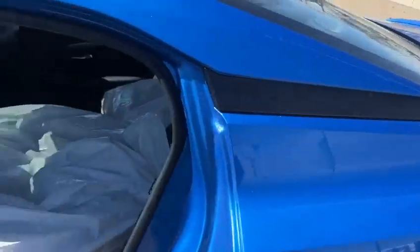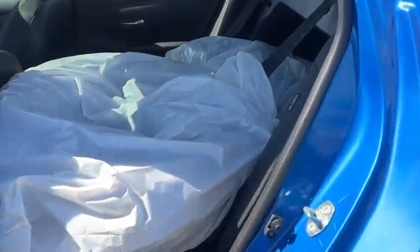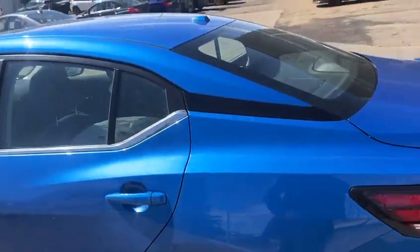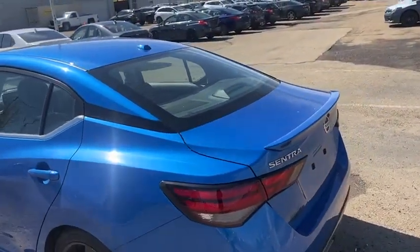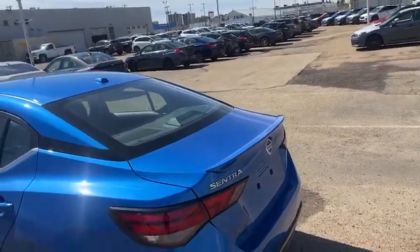In the back here, obviously the seats are down because the winter tires and rims are in there, but you got a ton of space for any friends, family, co-workers that might be riding with you. And you see the black trim follows throughout the vehicle.